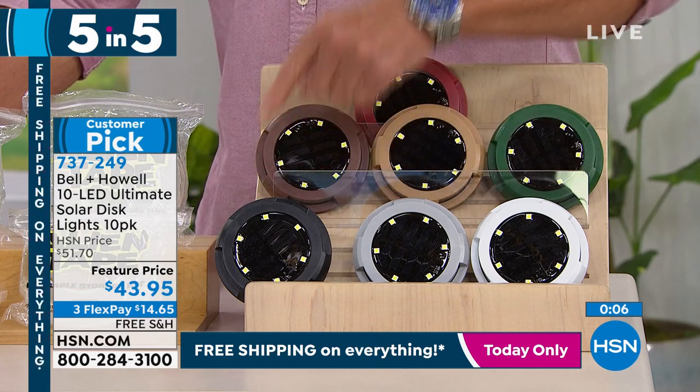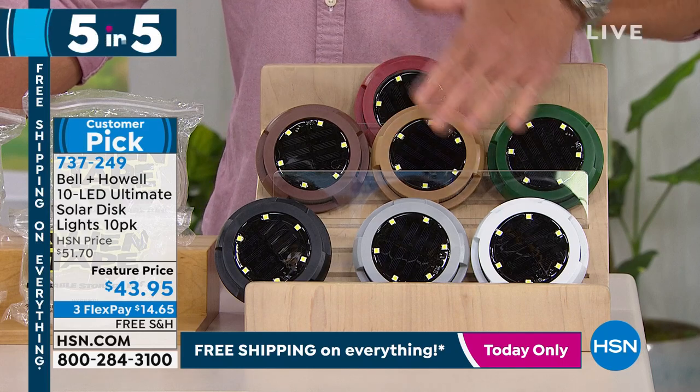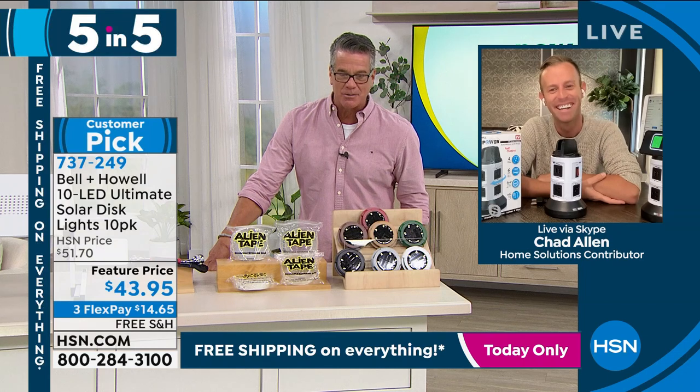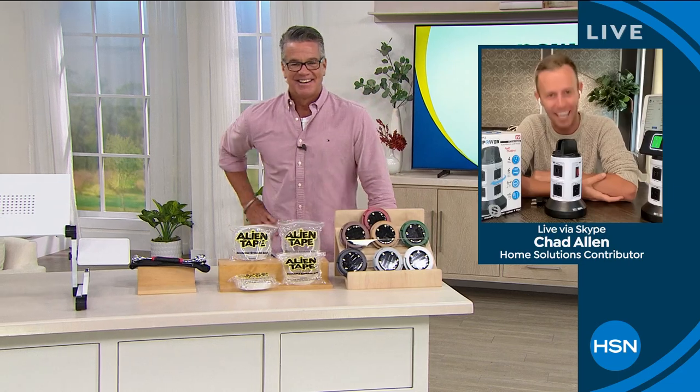You're in the right place at the right time — you're going to love them. Colors available: white, gray, black, brown, gold, green, and red. Go to HSN.com. You get 10 of these and you're going to love them. Chad Allen, amazing job as always — thank you, buddy. You spent a lot of time with us today, we appreciate all of it. Good morning everybody, and good night. We're going to step away and when we come back, a product I own and I love — we're going to clean right with steam.